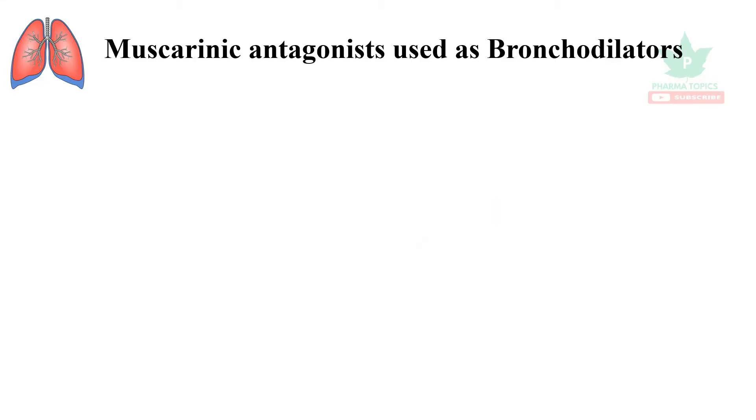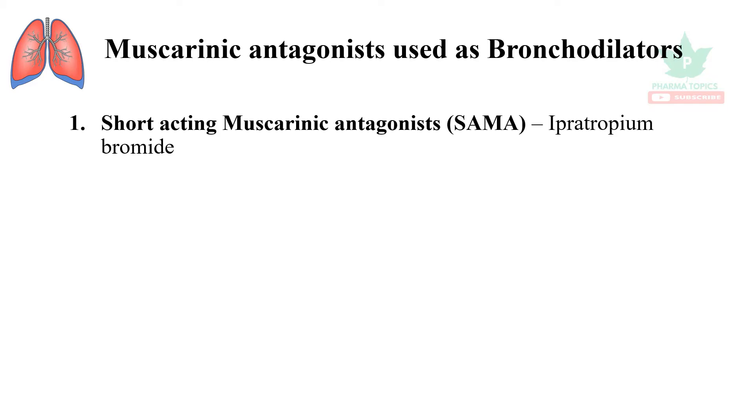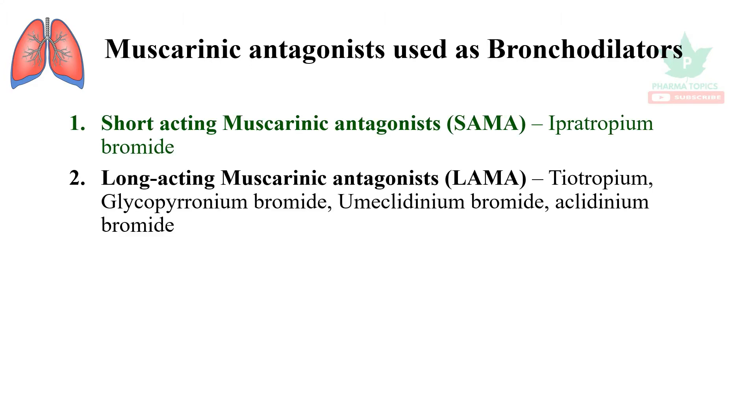Welcome to our pharma topics channel. Our topic of discussion is muscarinic antagonists used as bronchodilators. The short-acting muscarinic antagonist is ipratropium bromide — only one drug is available. Long-acting muscarinic antagonists (LAMAs) include tiotropium, glycopyrronium bromide, umeclidinium bromide, and aclidinium bromide.